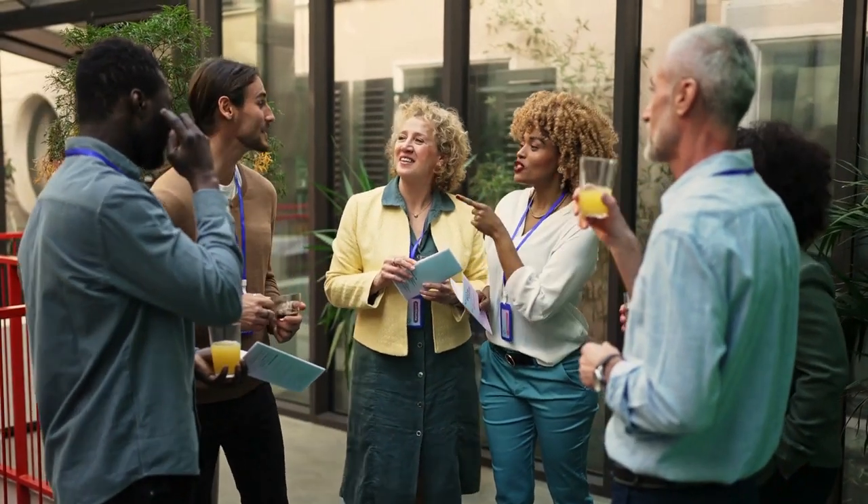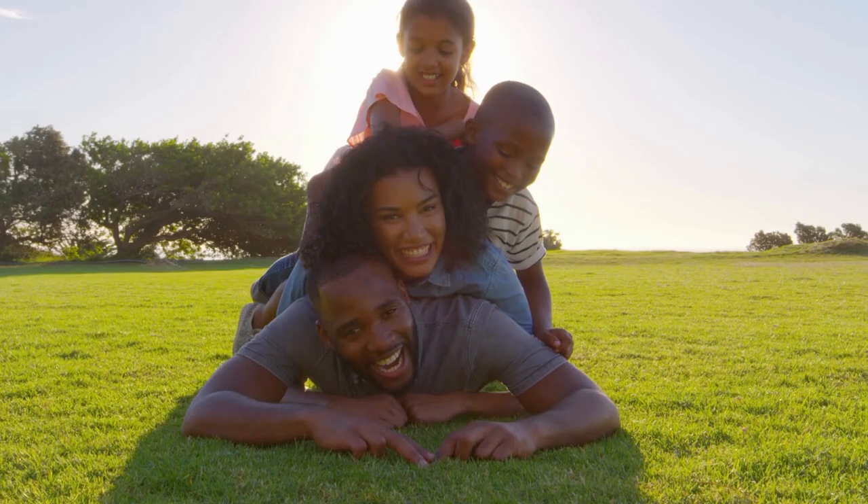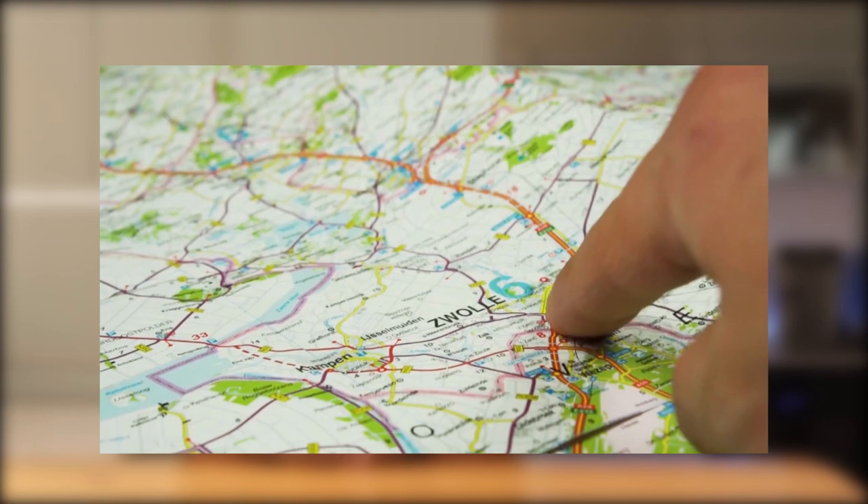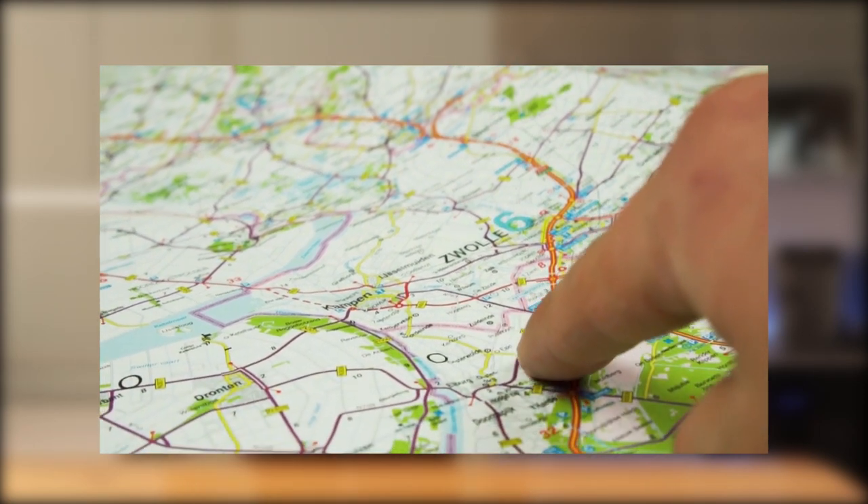But don't just rely on what you see. Spread the word within your network. Let your friends, family, or even your papa know you are looking for a fixer-upper. Sometimes the best deals are hiding right under your nose.